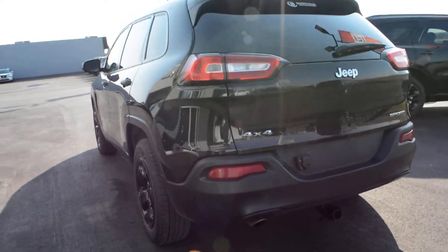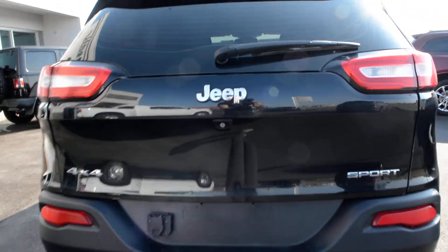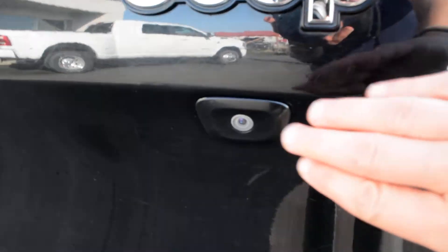The Jeep Cherokee does offer great 4x4 capabilities, making it great for even some of those tougher road conditions. This Jeep has a great blend of features included as well — you do have your backup camera equipped back there.